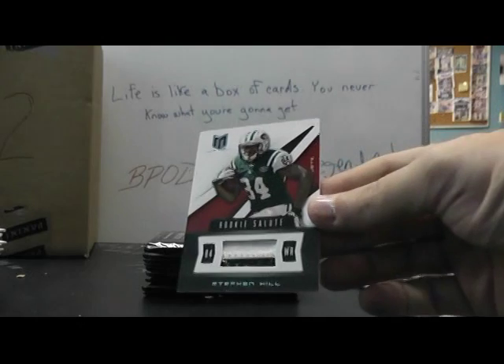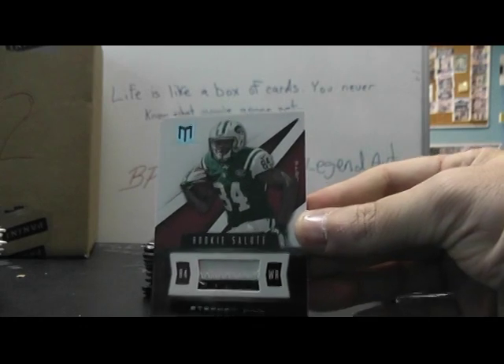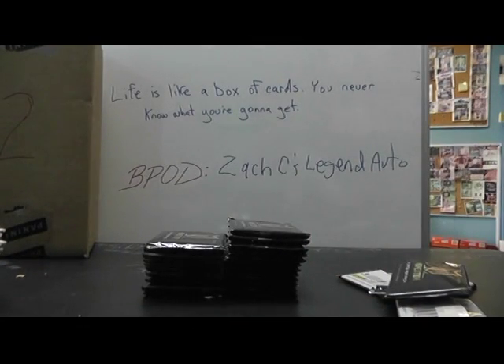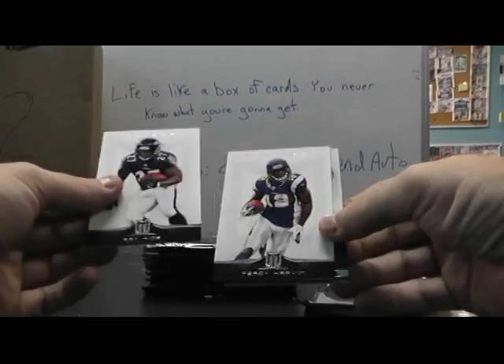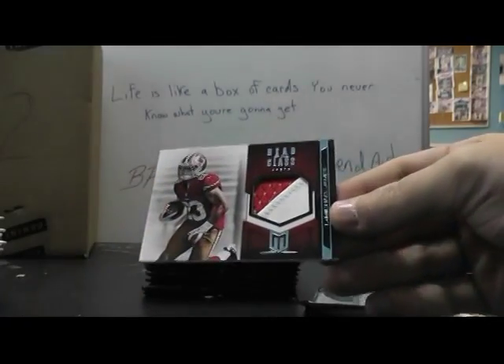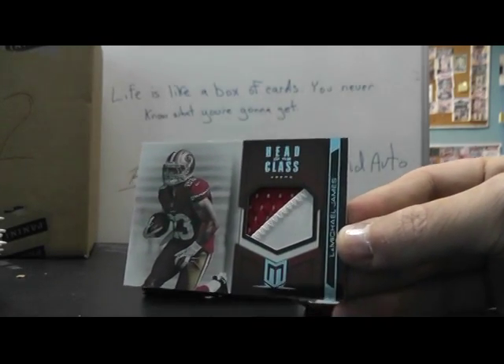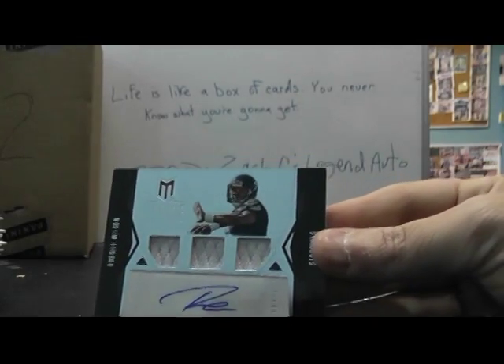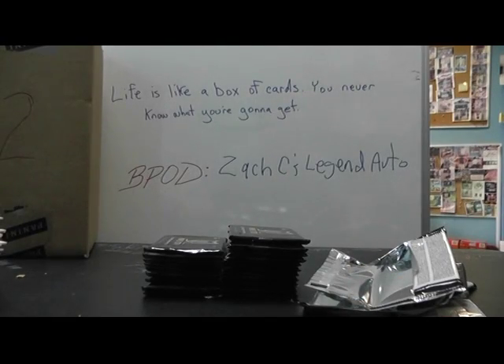And a regular size tiny patch: Stephen Hill for the Jets, there we go, and that is numbered to 49. And the 49ers are doing all right — LaMichael James, head of the class patch. There we go, and that is 49. Russell Wilson got another one — triple jersey autograph for the Seahawks. Russell Wilson, and that's numbered to 599. I think the Seahawks have been marked — yep.